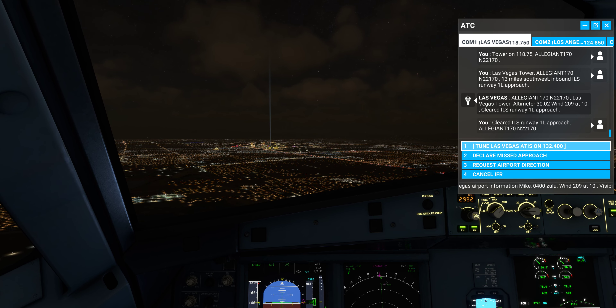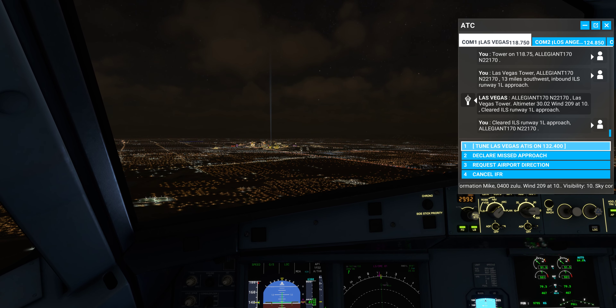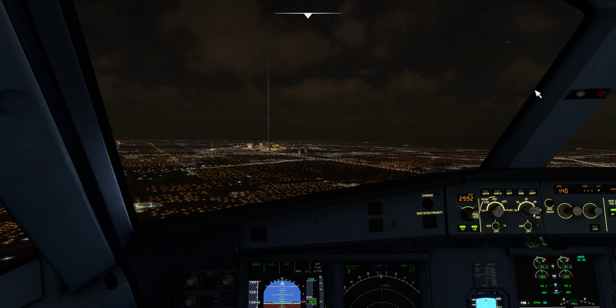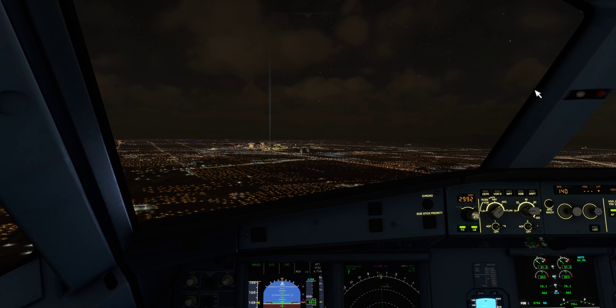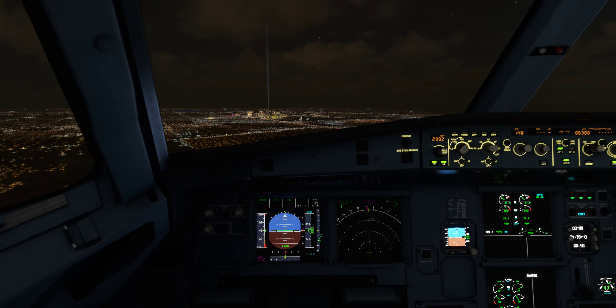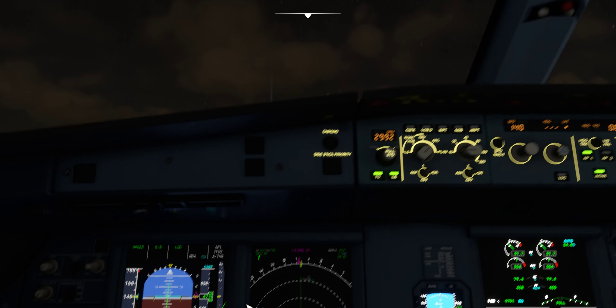Las Vegas Airport information Mike, 0400 Zulu. Wind 209 at 10. Visibility 10. Sky condition: no clouds below 12,000. Temperature 28. Dewpoint 10. Altimeter 30.02.